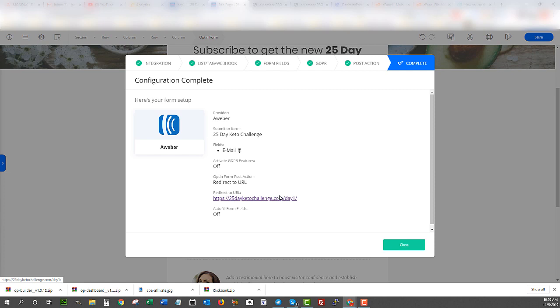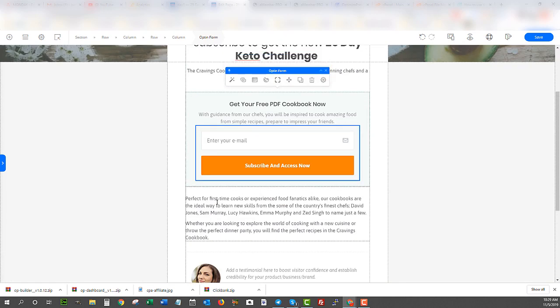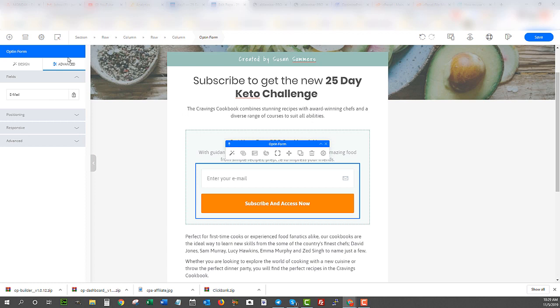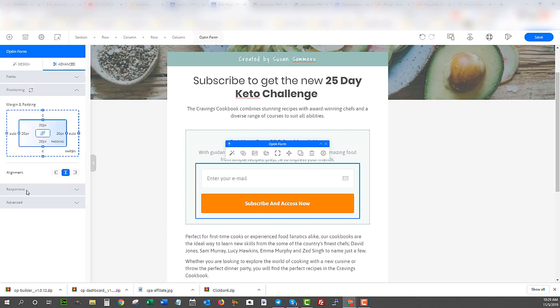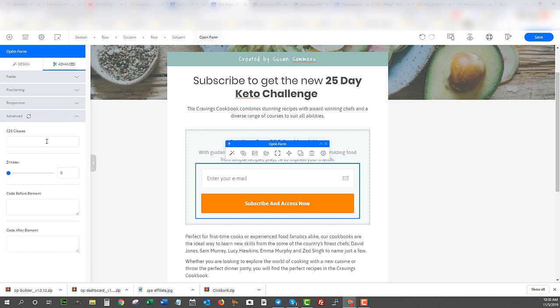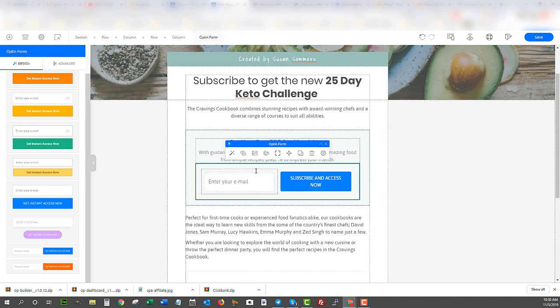I have this set up on Aweber as a single opt-in, so they go directly to that page. Let's close that up. Now everything is set up and I can go through and edit all the details. I can change the opt-in form, adjust advanced settings like positioning and responsiveness, change calls to action, and do some design and coding customization. Once I click the Save button up here, my page is basically ready to go.